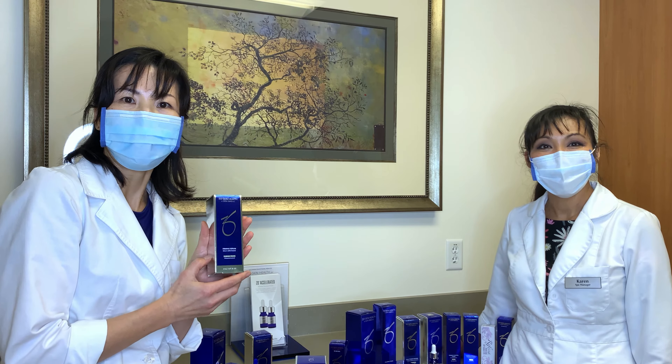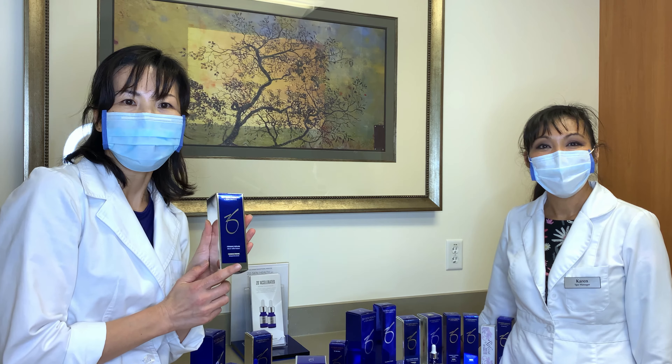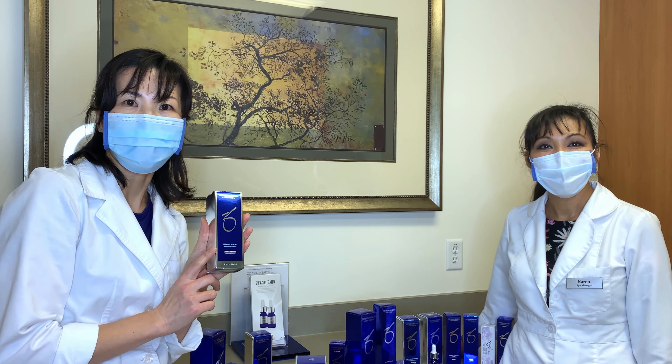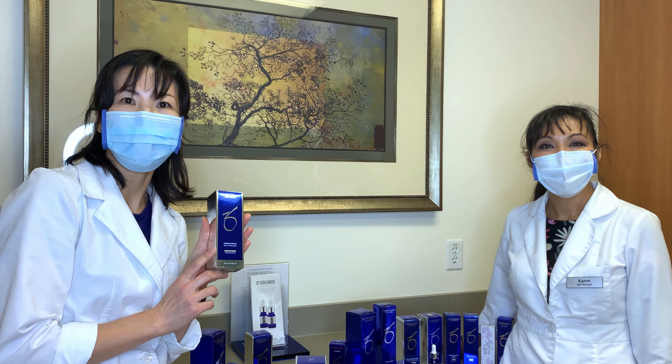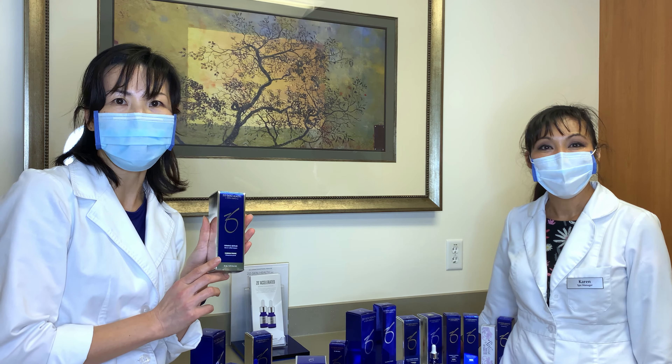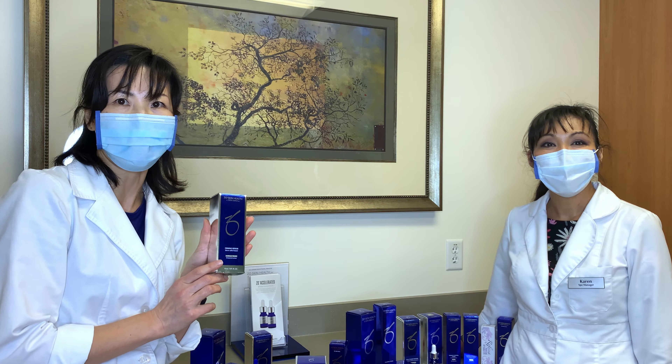The other thing that you can get from this bundle is this firming serum. This hydrates the skin to support the improvement in skin elasticity and firmness. So if you haven't added this to your skincare regimen, it's a great opportunity.